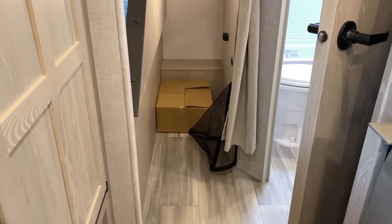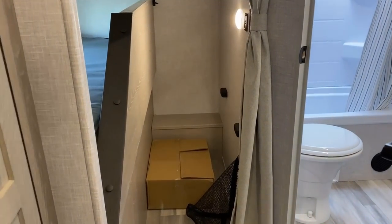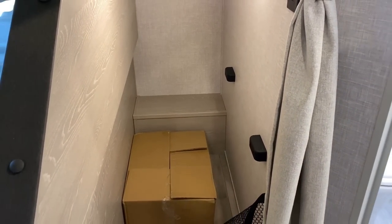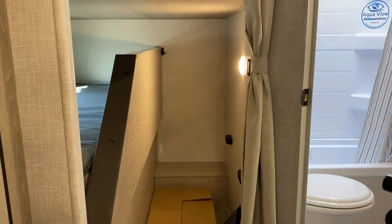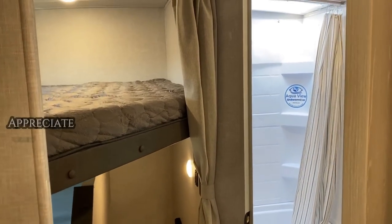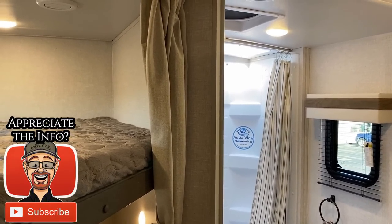We've got that flip-up cargo bunk space here. It doesn't have the cargo door on the back — you see that little box right there? That's part of the reason why. There's some plumbing stuff down there — some things in the way where they weren't able to put the cargo door on the back of this one. That's one of those things where sometimes Rockwood does so many good features that occasionally they just get in their way because there's only so much space to use.